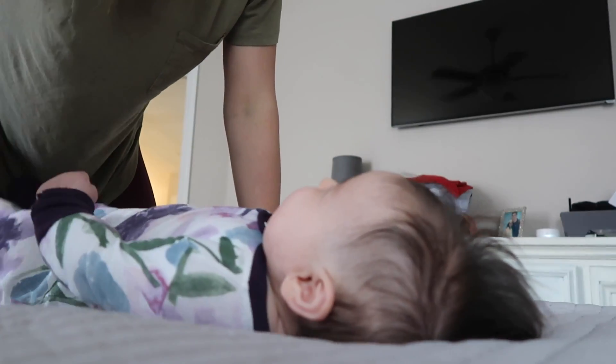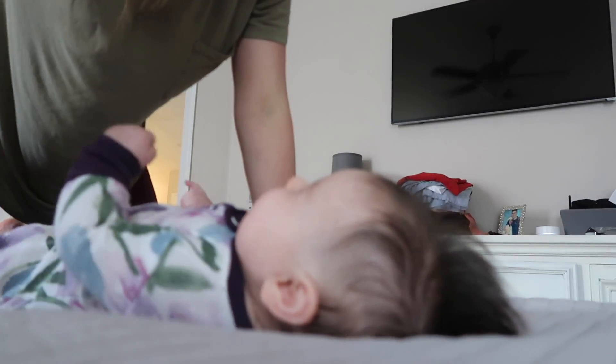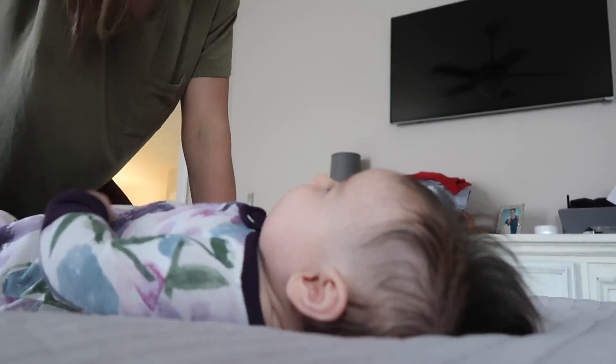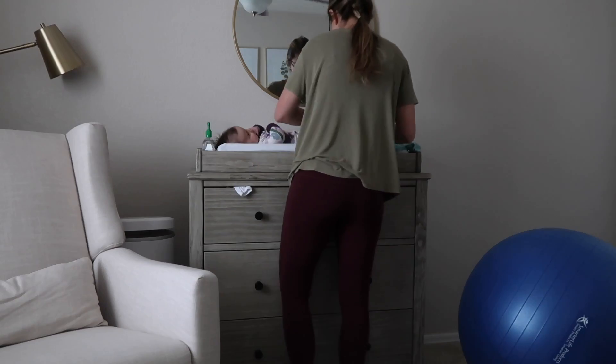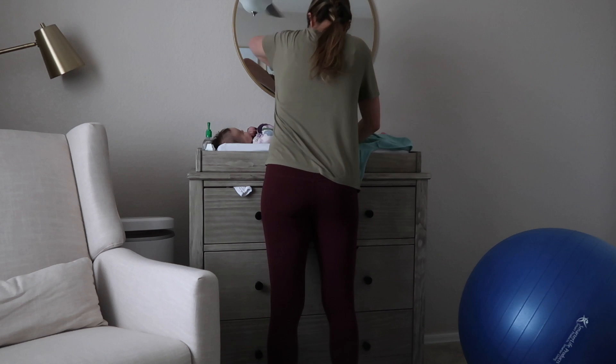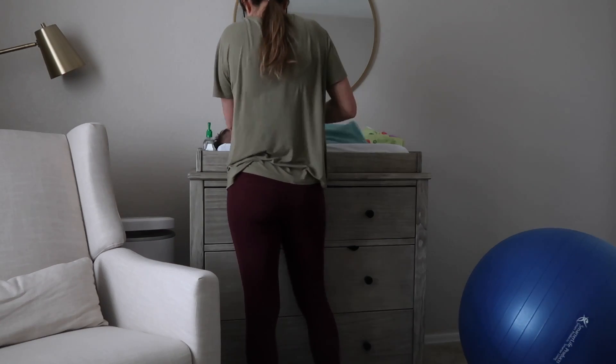The first part of our nap routine is making sure she has enough awake and play time so that she is tired out for her nap. Next we will do a diaper change and I will also swaddle her. Next I'll shut the blinds and turn on her white noise. Next we will bounce on this ball — and if you don't have one of these balls, these are amazing for bouncing your babies to sleep. So if you used one during your pregnancy, do not deflate it.